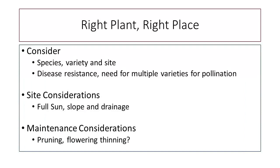One of the things we want to do is consider right plant, right place. Think about what species you want to grow, what variety of that species you want to grow, and what site you have, and whether or not that species will work there. When looking at varieties in particular, we want to look at things like disease resistance, and do you need multiple varieties for good pollination? The last thing we want is to buy a fruit tree that needs cross-pollination but only buy one variety and end up with no fruit.